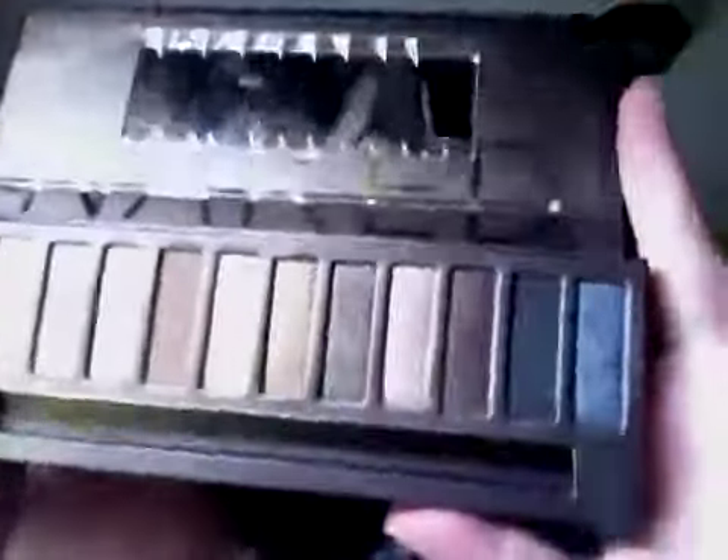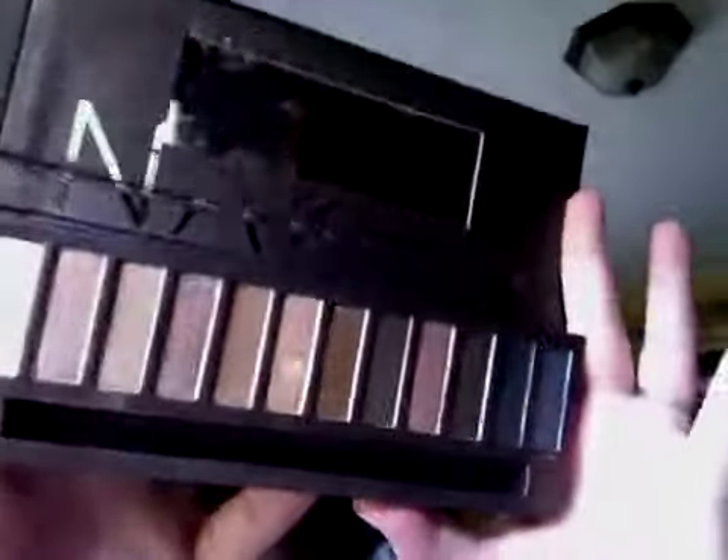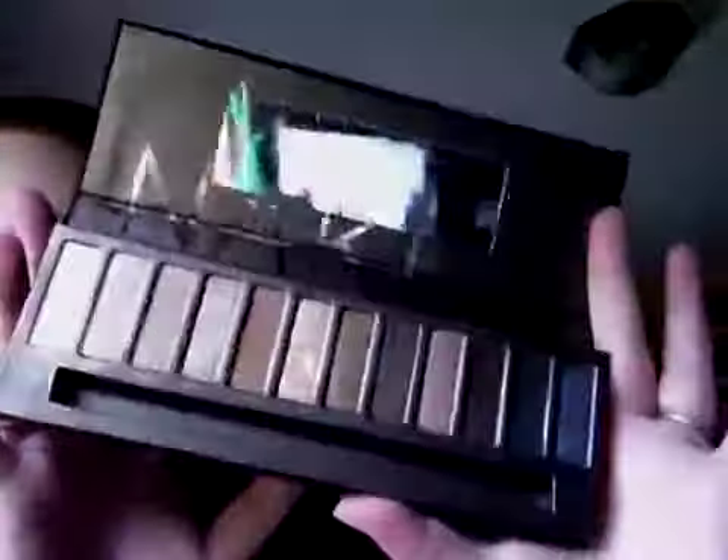My favorite eyeshadow palette is the Urban Decay Naked palette. It has 12 colors — I don't think I've used them all, but I've used a few. I did get the one with the brush, but it's dirty. One thing I don't like is that the velvet packaging collects a lot of dirt and dust.